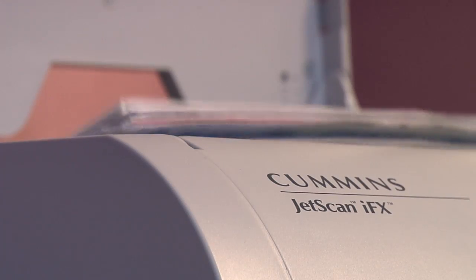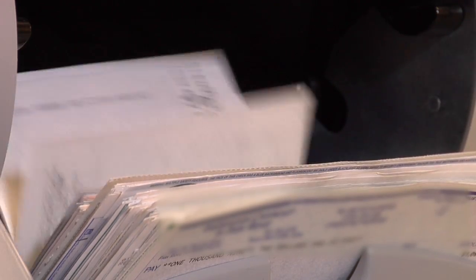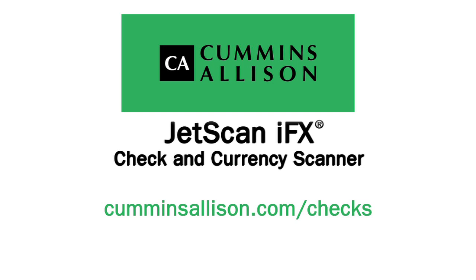Contact us today to learn how the JetScan IFX Check and Currency Scanner can positively impact your vault operations, or visit us at CumminsAllison.com/checks.